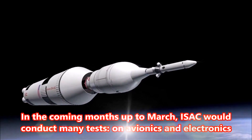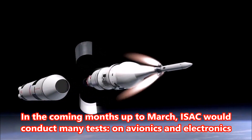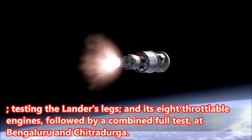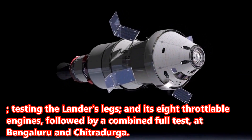In the coming months up to March, ISAC would conduct many tests on avionics and electronics, testing the lander's legs and its eight throttleable engines, followed by a combined full test at Bengaluru and Chitradurga.